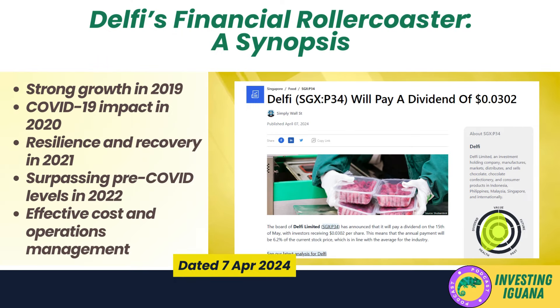Delphi has had quite a roller coaster ride over the past few years. In 2019 they were killing it with strong net sales growth and a solid gross profit margin of 30.2%. Then COVID-19 hit in 2020 and net sales dropped by 12.6% and their gross profit margin slipped to 28.6%. However, Delphi proved resilient — in 2021 they bounced back with net sales increasing by 5.2% and gross profit margin inching up to 29.5%. In 2022 they really hit their stride with net sales surging by 17.9%, surpassing pre-COVID levels, and gross profit margin improving to 30.5%.